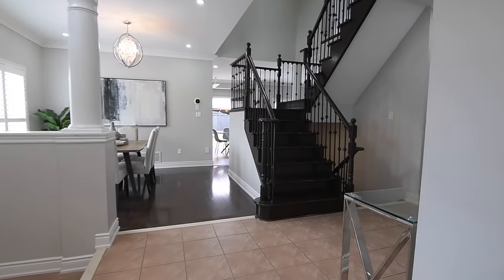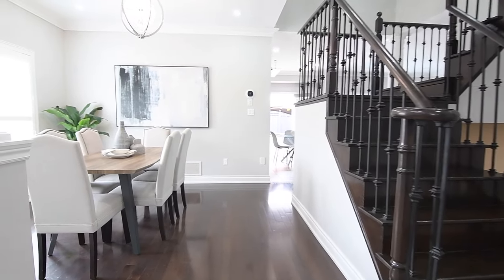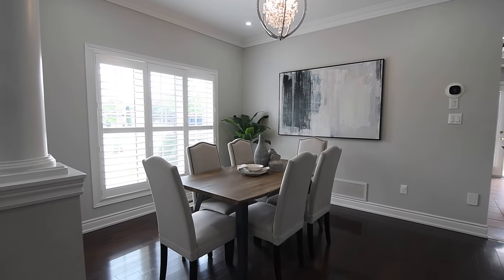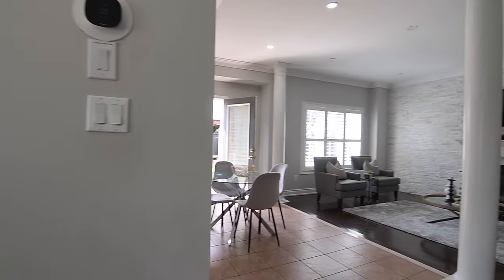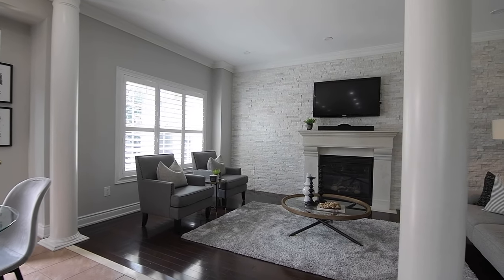Separating the formal living and dining rooms from the foyer are half-walls with accent columns, the dining room having the added elegance of a modern chandelier, with this beautiful entertaining space, the kitchen, the family room, and the reception area also showcasing crown moldings, pot lighting, and California shutters on the windows and exterior doors.